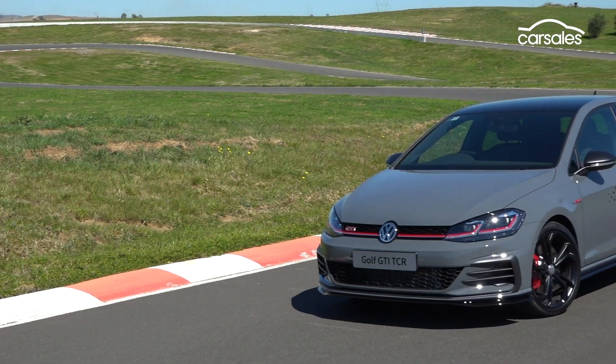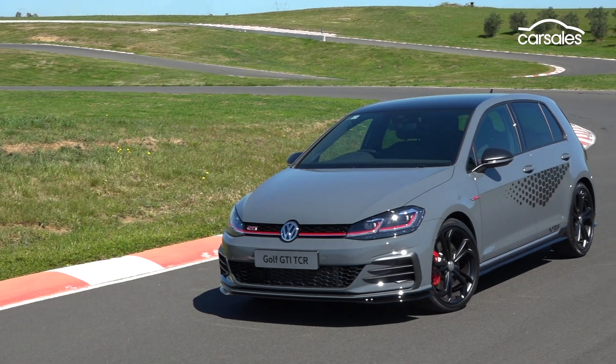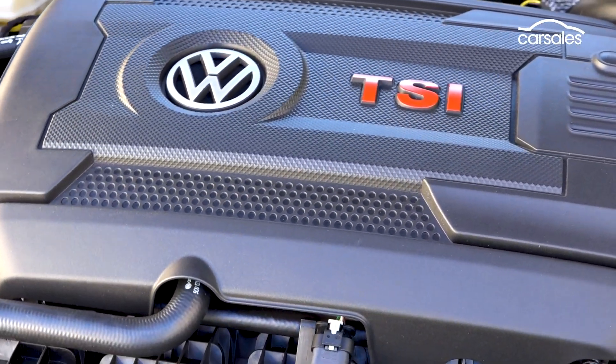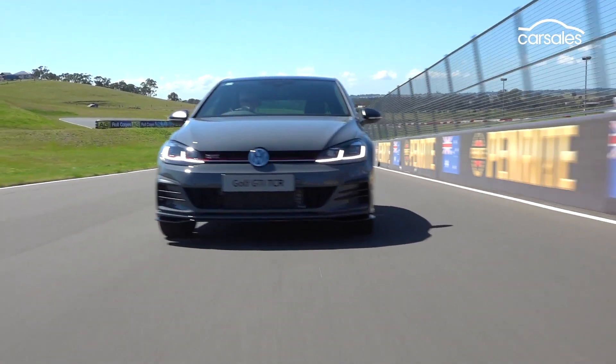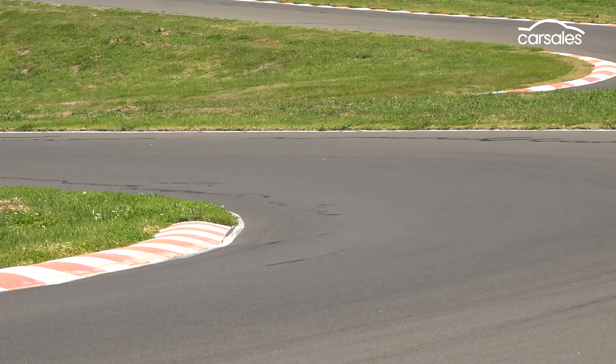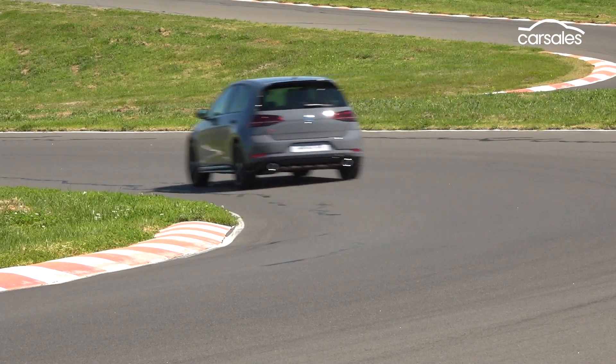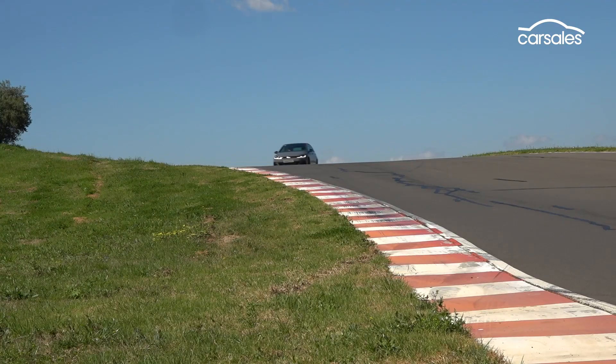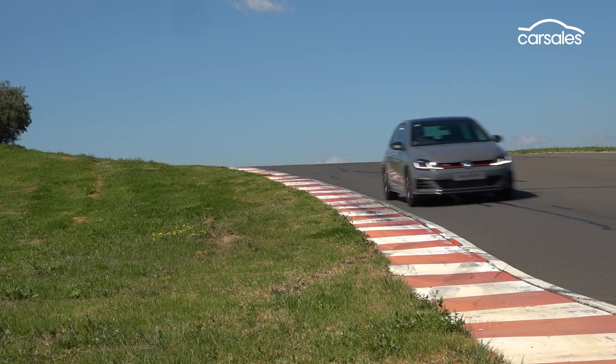It's the most powerful Golf GTI ever produced with 213 kilowatts of power and 350 newton-metres of torque. That's much more than the standard GTI and almost the same outputs as the brand's super hot Golf R, making the TCR good for a zero to 100 kilometre an hour launch in 5.7 seconds.